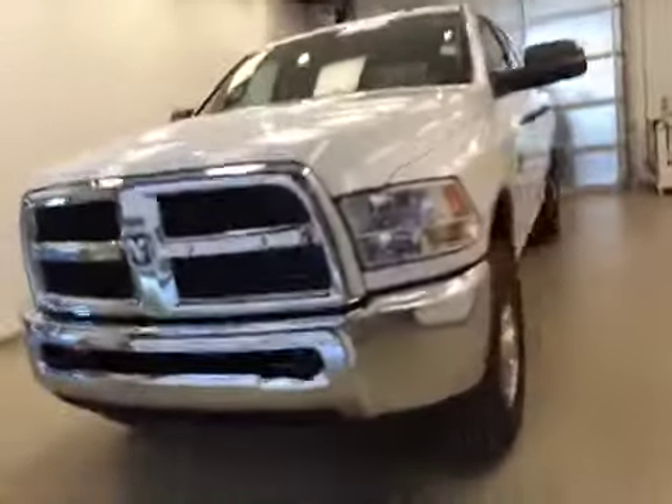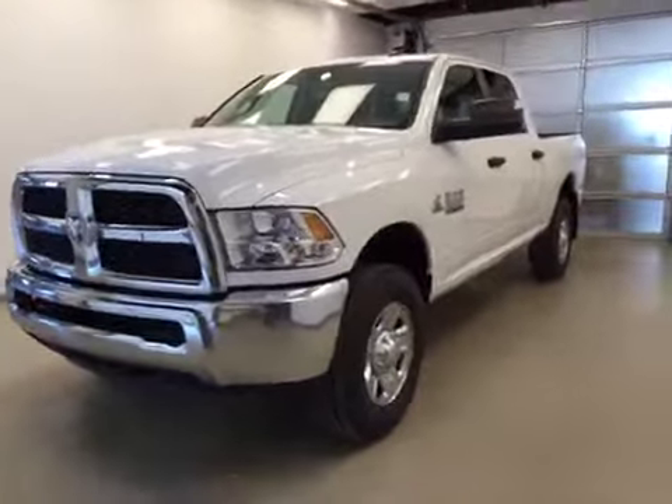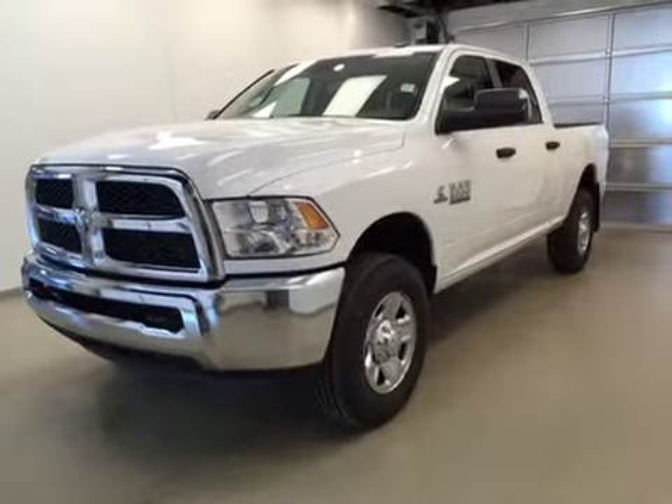Once again, this is stock number A51330, a 2015 Dodge Ram 3500 SLT crew cab four-wheel drive. Exterior color is bright white.